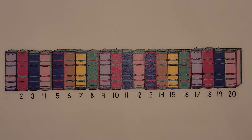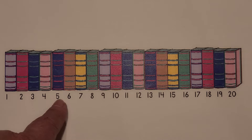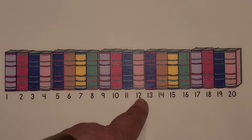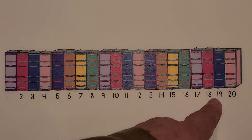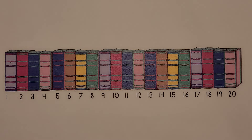I see books. Count them with me. 1, 2, 3, 4, 5, 6, 7, 8, 9, 10, 11, 12, 13, 14, 15, 16, 17, 18, 19, 20.